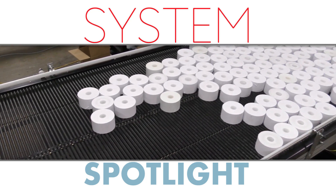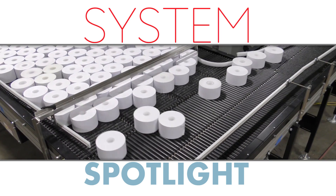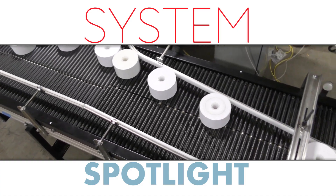In this video, we will showcase a solution for one of our customers that wanted to mass accumulate, single row, index, and gently handle rolls of paper in preparation for case packing.